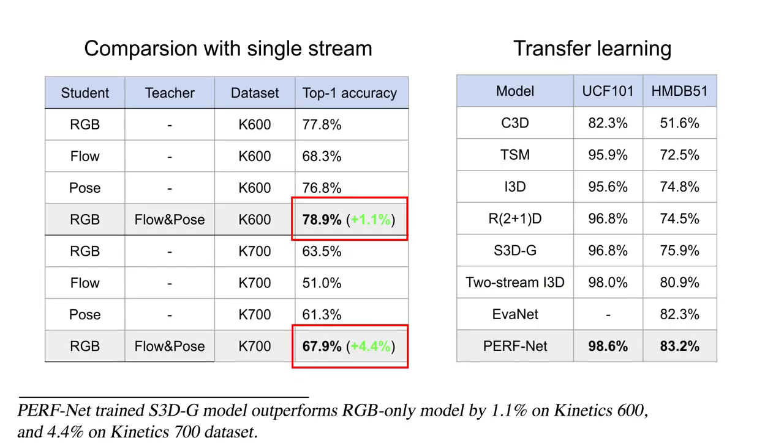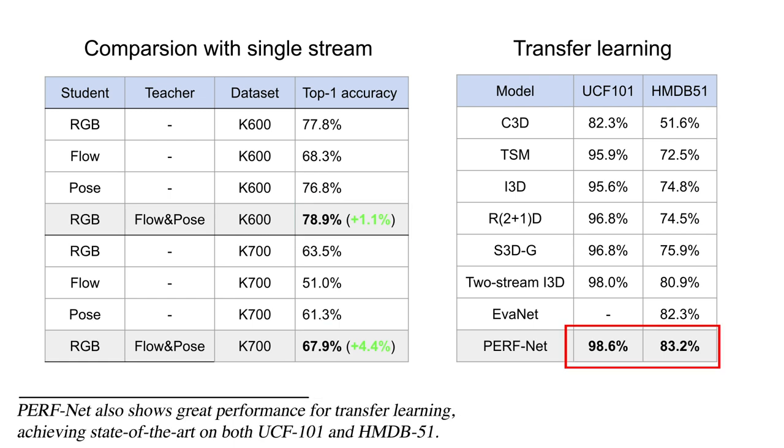PerfNet-trained S3DG model outperforms the RGB-only model by 1.1% on Kinetics 600, and 4.4% on Kinetics 700 dataset. PerfNet also shows great performance for transfer learning, achieving state-of-the-art on both UCF 101 and HMDB 51.